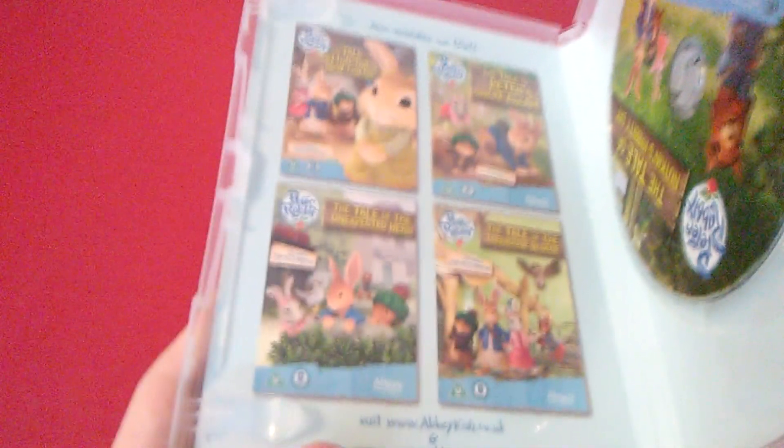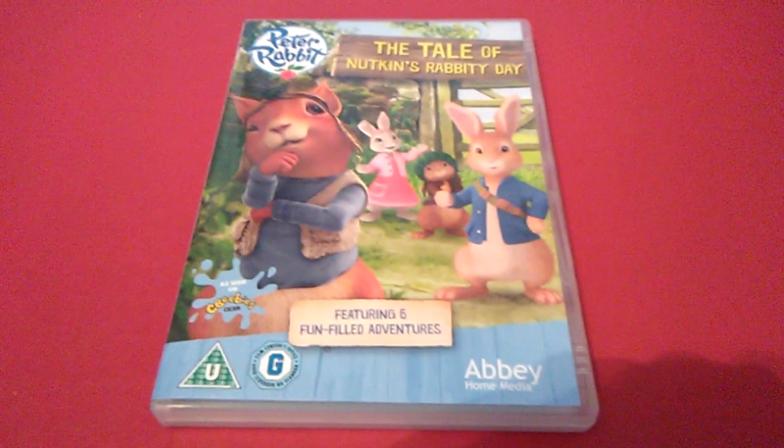Here is the disc, with very nice artwork. Also available on DVD in the UK. See ya next time!